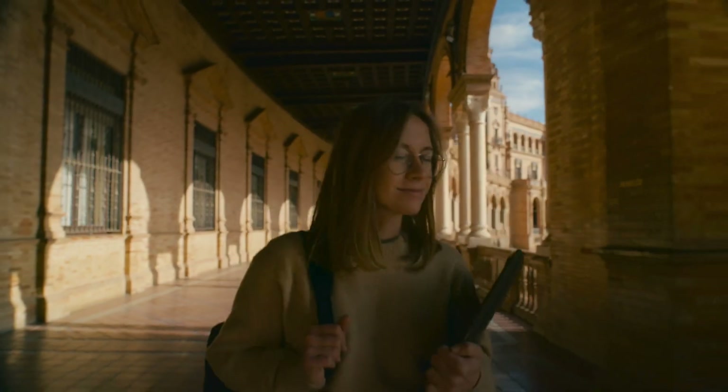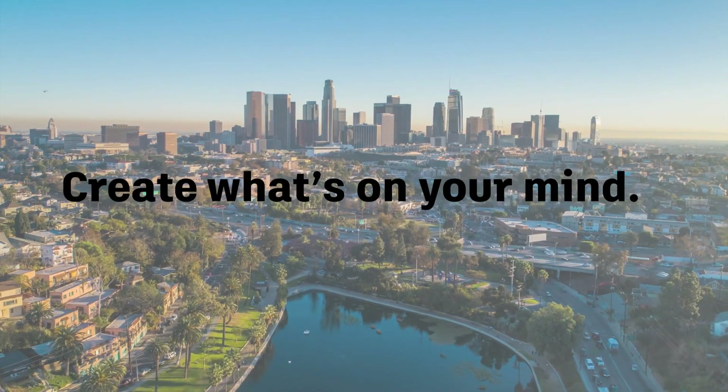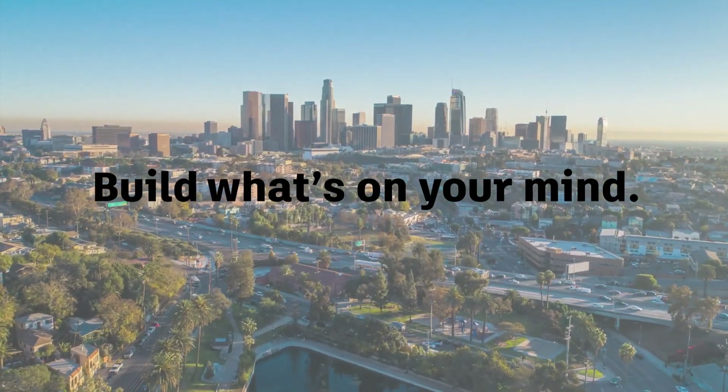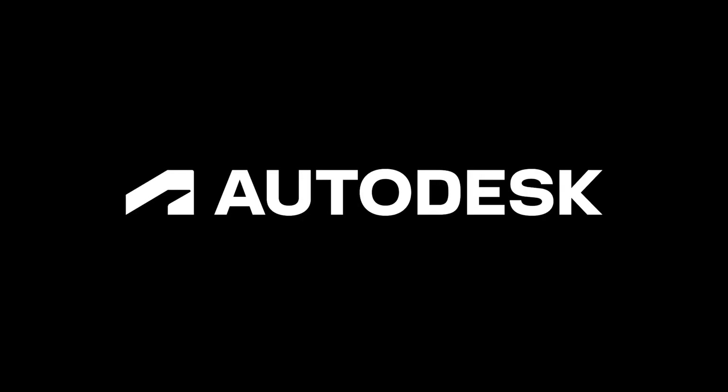And all at an attractive price, which won't set you back. Take the next step with technology that evolves with you. Make. Create. Do. Build. What's on your mind. Anytime. Anywhere. With AutoCAD Web by Autodesk.